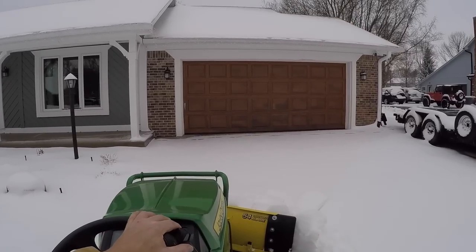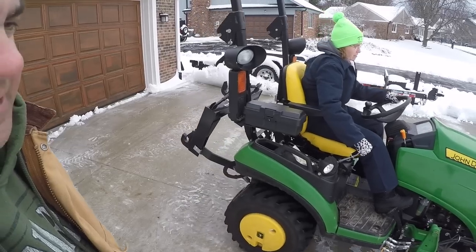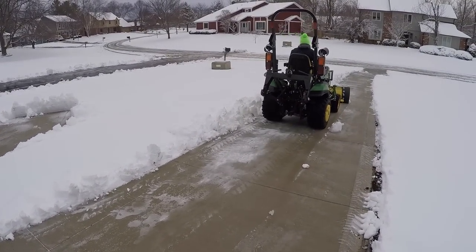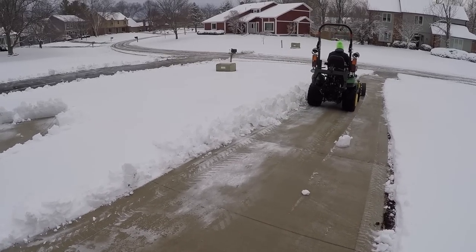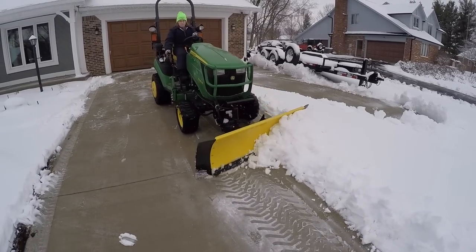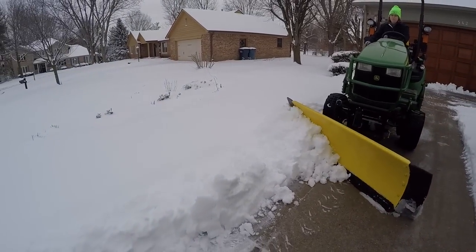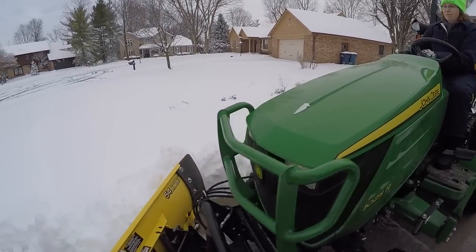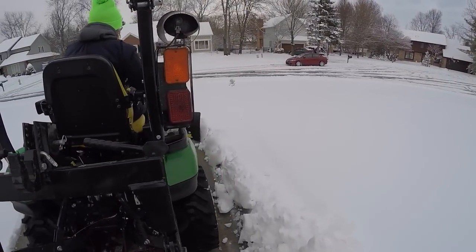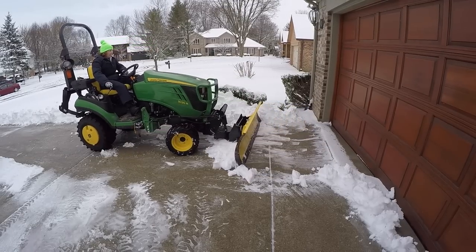Beyond storage there are other challenges as well — for instance, transportation. Our Honda Ridgeline handles Johnny with no problems. Casey, on the other hand, is a load and we expect that any larger tractor might be a little too much for it. Optimally we'd look at a larger trailer that we could actually haul two pieces at the same time. All this would require a new truck. And I thought a tractor was expensive! Then think back to that storage issue — where would we put that longer, bigger trailer? I guess that means we have to move.